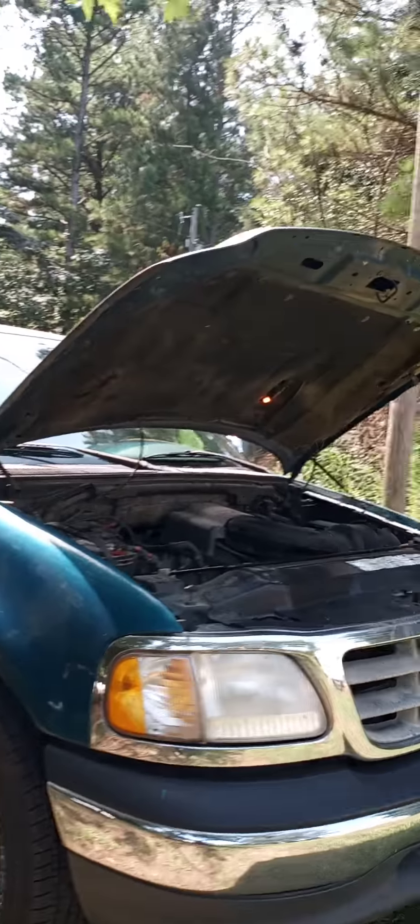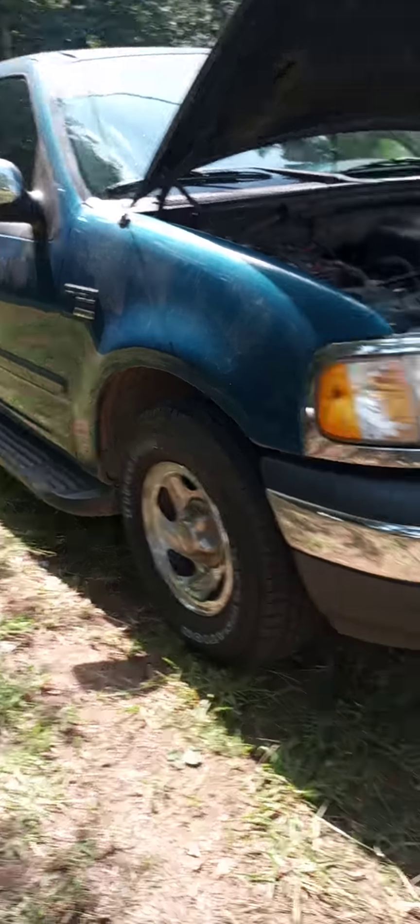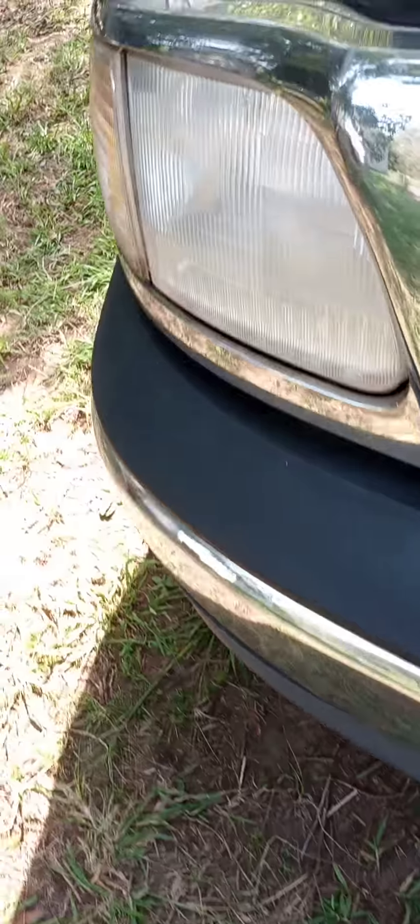I am going to have the hood repainted back blue because it's all faded. I want to put my Ford tag off my other F-150 on here, or I might have one made that says 'Old Blue' on it — ain't quite decided yet.